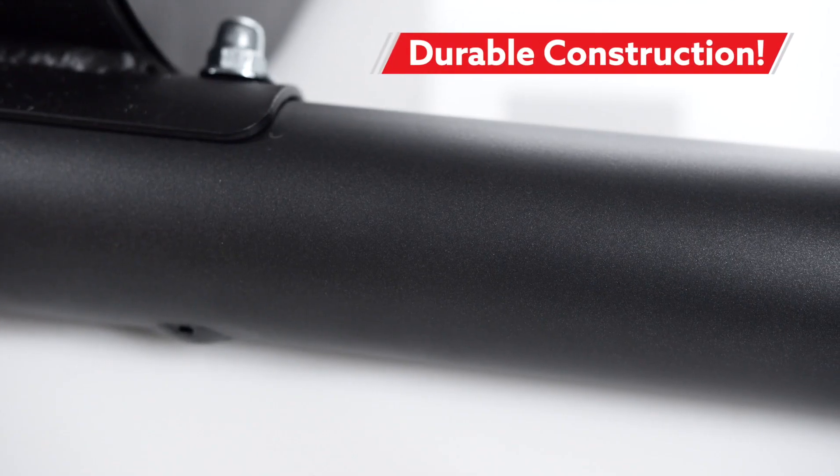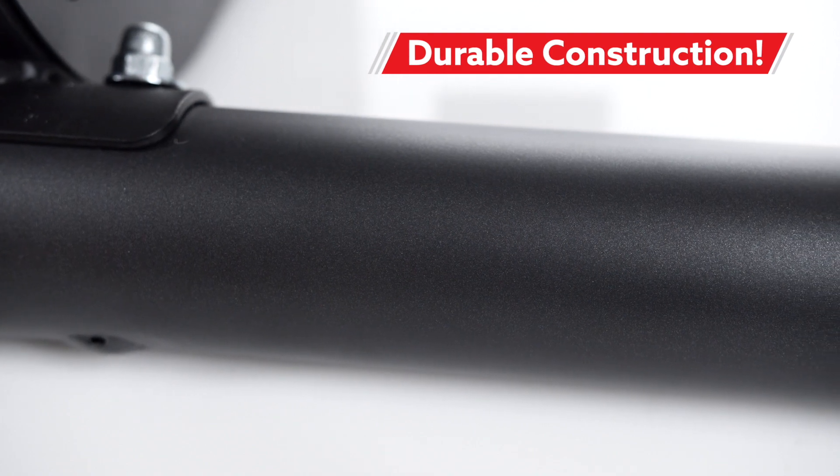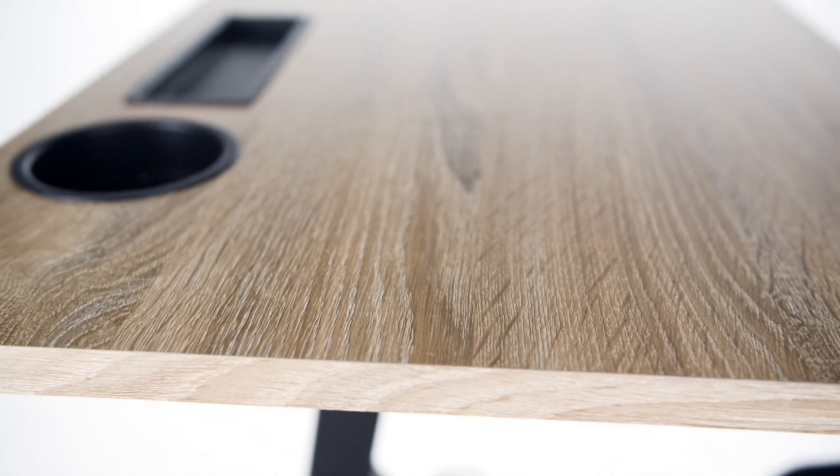Its durable powder-coated steel frame is constructed to last year after year, while the melamine top offers a professional look to any classroom.